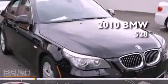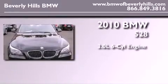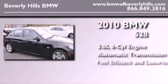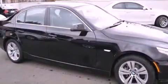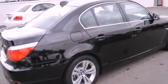This is a certified pre-owned 2010 BMW 528. It features a 3.0-liter six-cylinder engine and an automatic transmission. Its top features and packages include the value package, a power moonroof, and much more.